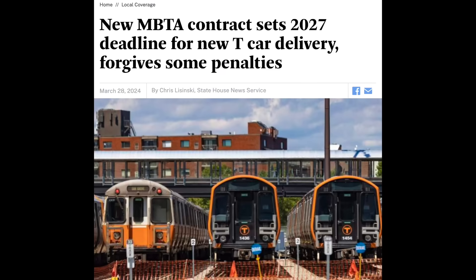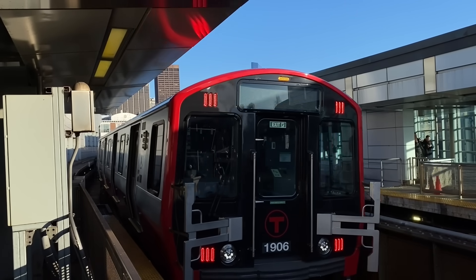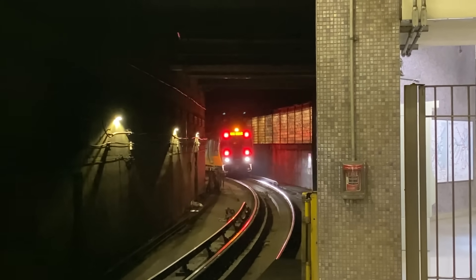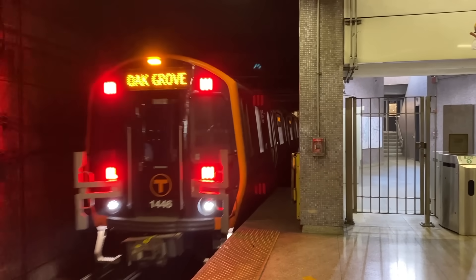The next day, Boston — a city that I could totally see creating a Congestion Tax — reworked its contract with CRRC to finish building subway cars for its Red and Orange Lines. These changes increased the overall price of rail cars and also forgave millions of dollars in late delivery fees. When CRRC originally won the contract to build these cars, they were the cheapest option for the MBTA, but after this revised contract, it's likely that it will be more expensive after all.